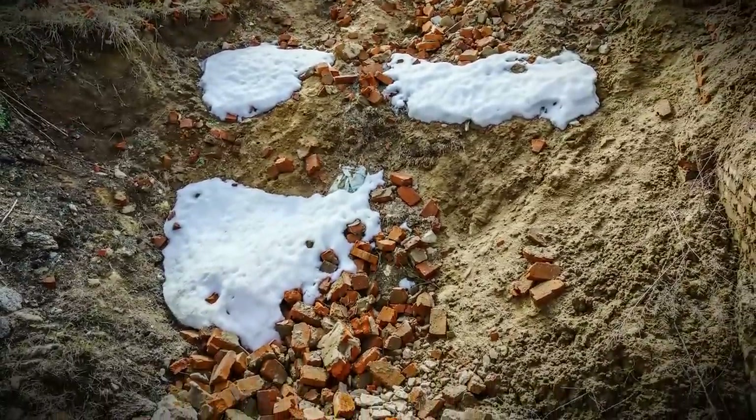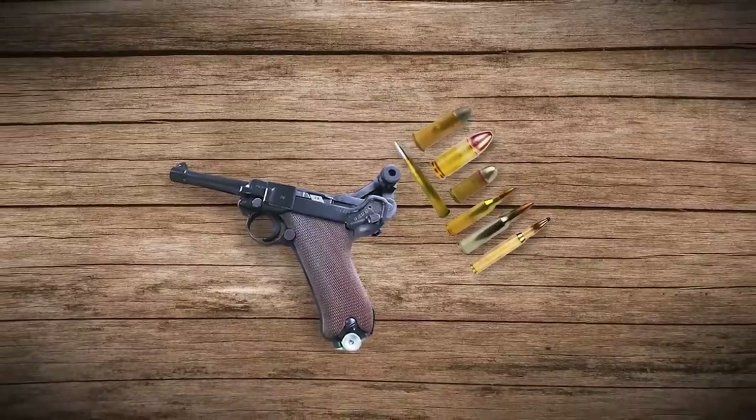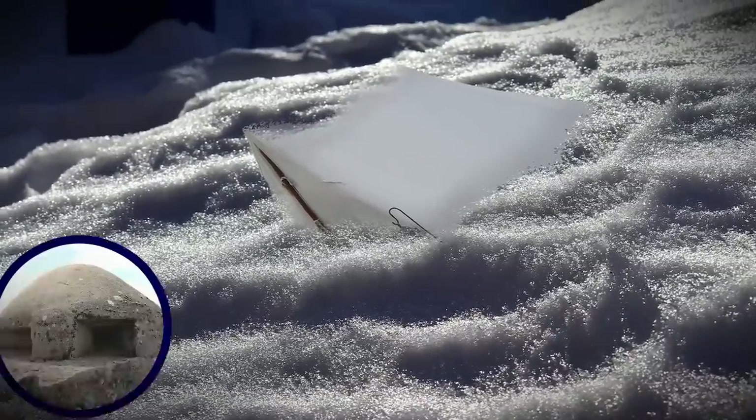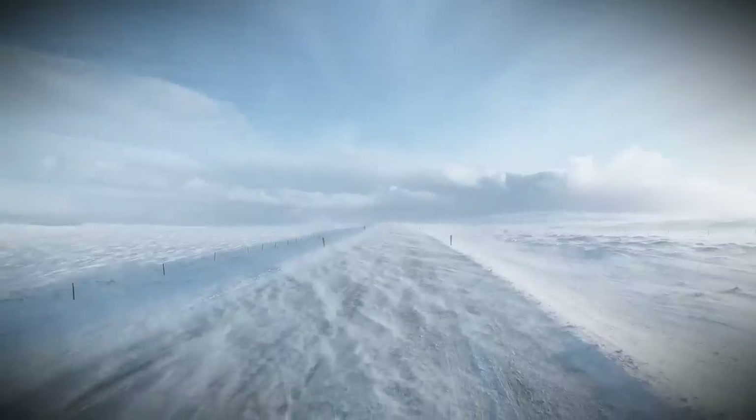Today, the base is in ruins. In addition to the artefacts collected there, all that's left of the once heavily fortified site are the remnants of tents, bunkers, fuel drums, and an airstrip.